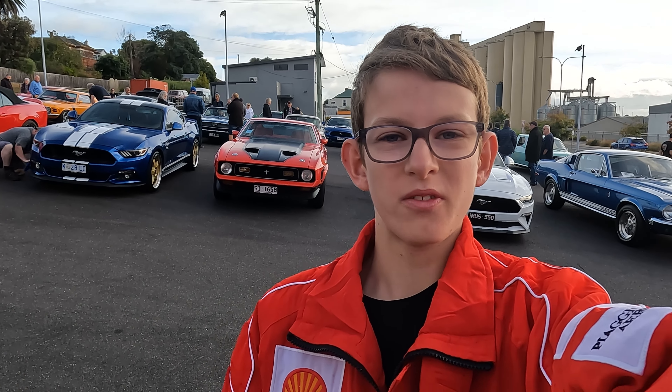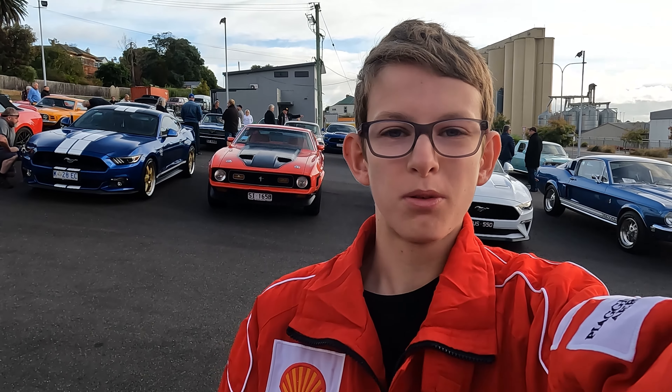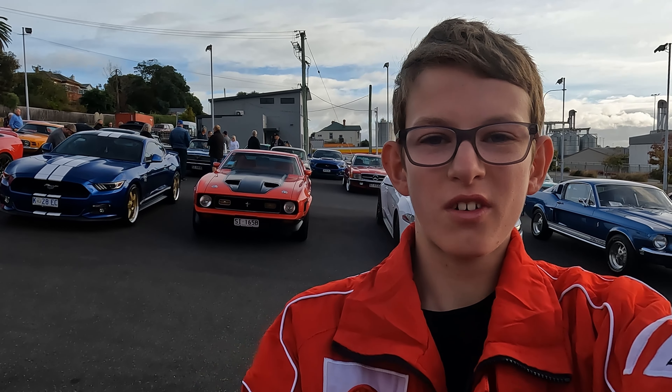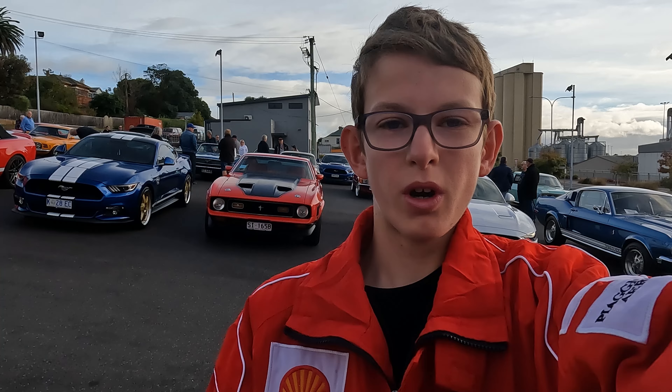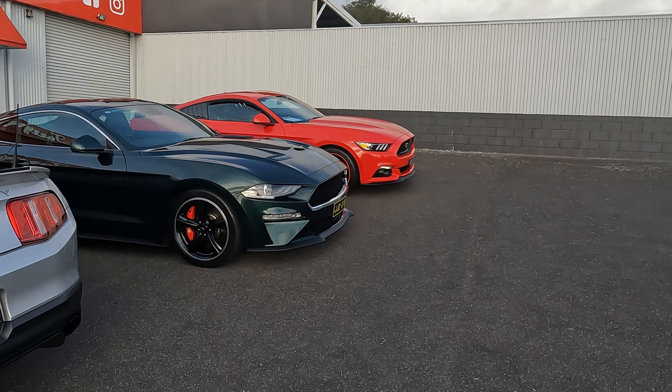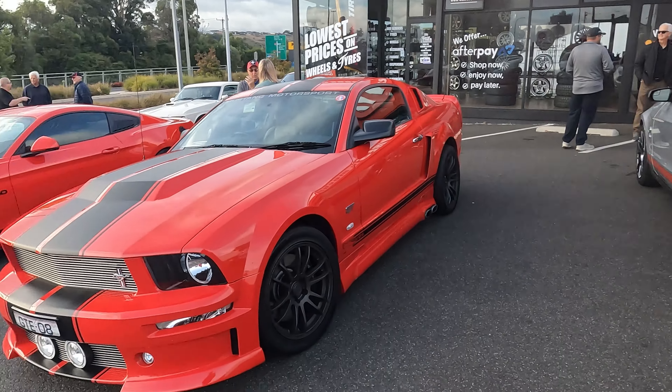Hey guys, I'm Cam and welcome back to another video. Today we're in Devonport for the Devonport Car Show. It's going to be at least 560 cars and we're just here at Tassie Tyres where there's a whole lot meeting up, including a lot of Mustangs.